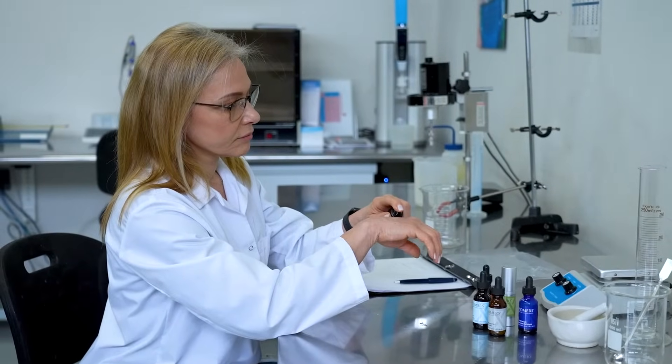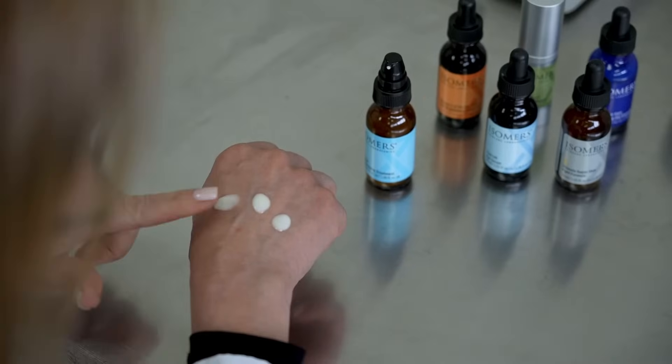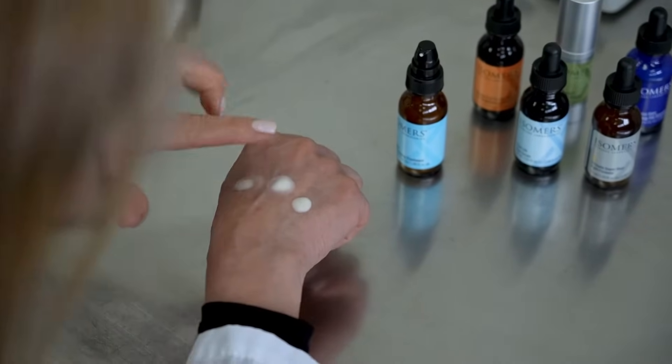As a cosmetic chemist for Isomers Laboratories, we have over 30 years experience in formulating, in understanding the skin and the different needs of the skin — from acne to aging to pigmentation.